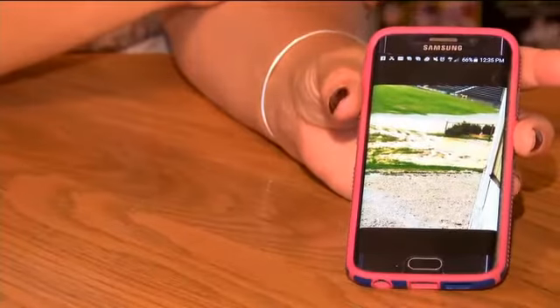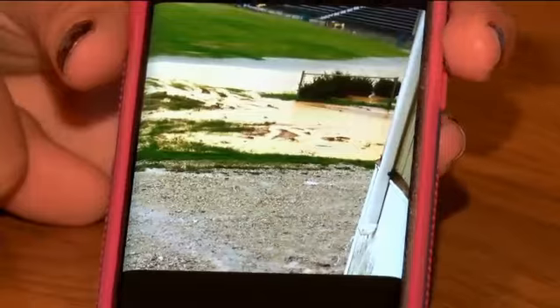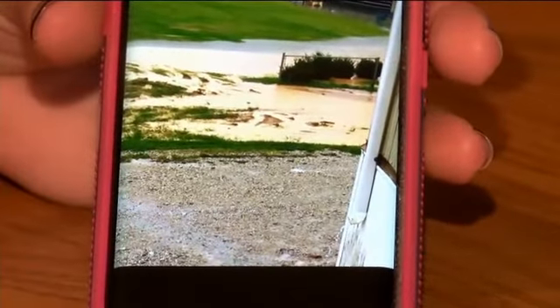I picked her up from school yesterday and she was just soaked. Her pants were muddy. Her shoes were just — I mean, she was soaked. So I was like, what happened? This is the photo Rachel Campbell's daughter took leaving her last period class yesterday at Central High School. It's legitimately like a river of flooded, muddy water coming through, and there's no way around it. Her daughter said she had to walk through it to get to science class.